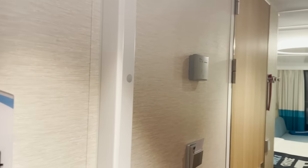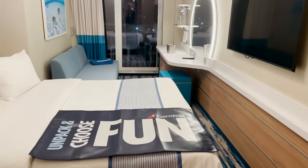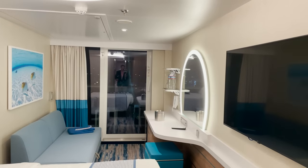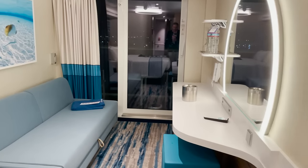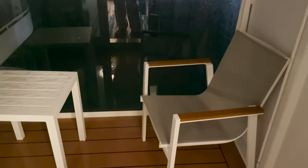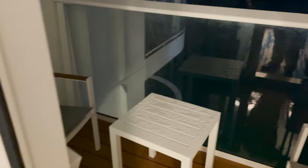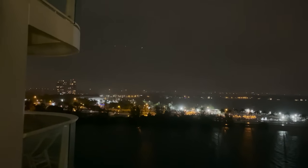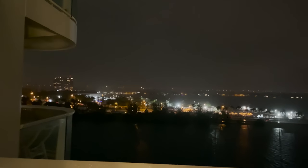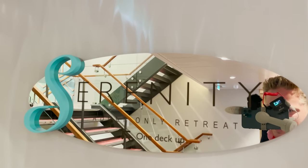Room 14304 is an ocean view balcony room. Same entryway setup — bathroom on one side, closets on the other — then the bed space in the middle with TV mounted across. Very similar to the ocean view room seen earlier, with a couch and desk vanity area. The difference is the balcony: a pretty standard table and two chairs, decent size, glass paneling with open air views. Some rooms are right next to sections that stick out further, which could partially block the view.